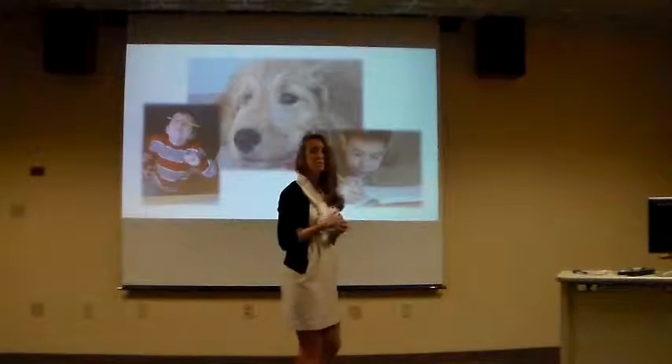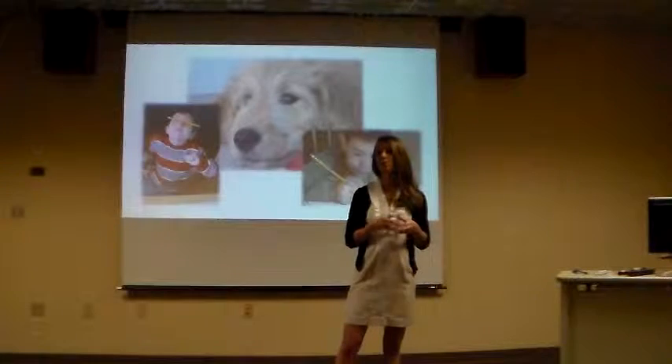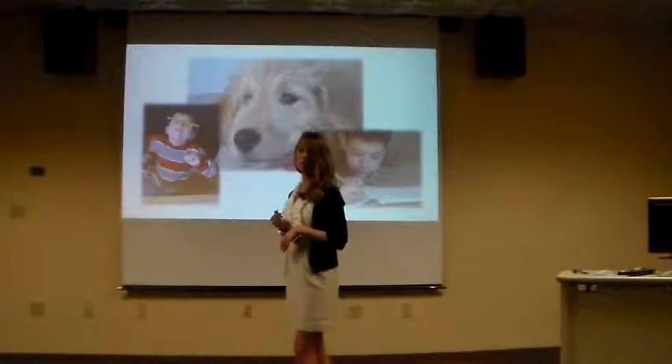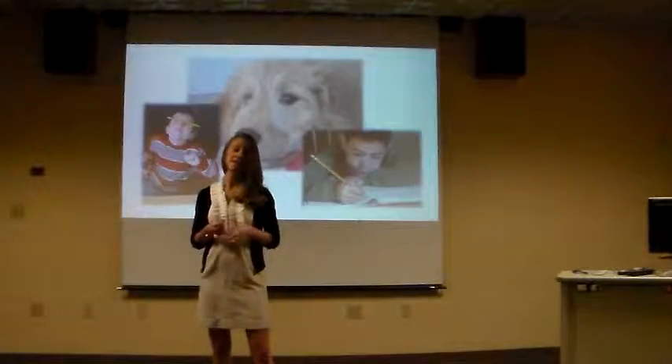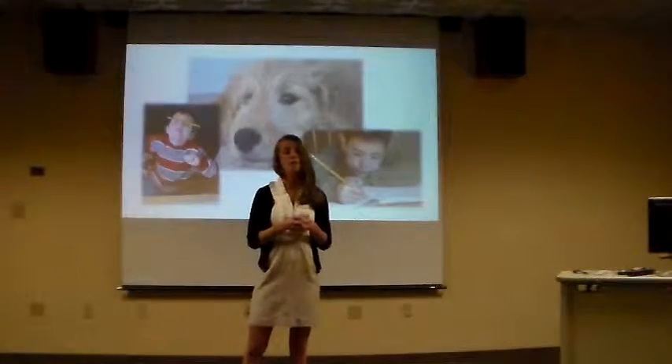So what did our study look like? This was a single-subject design, looking at the results for one child. We were interested in two questions: first, will the use of CAT affect the number of redirections to task required? And second, will CAT affect the total number of minutes spent on task?